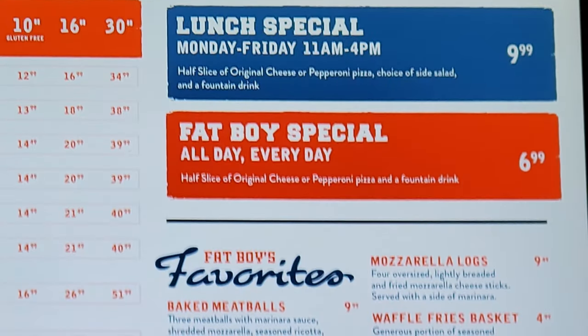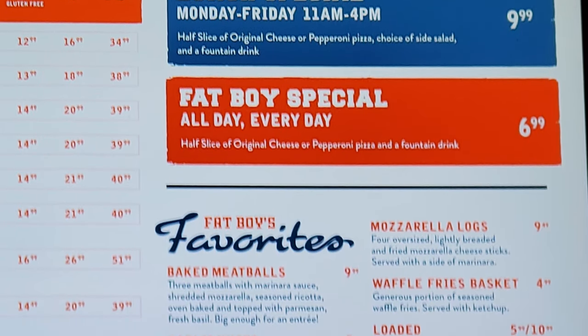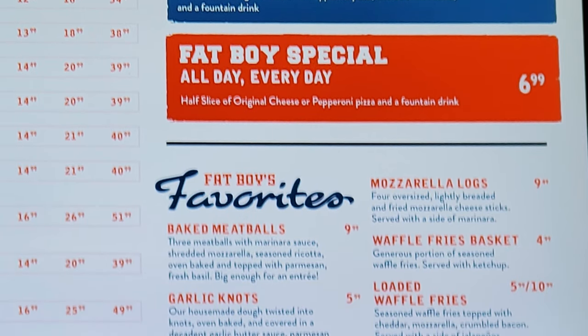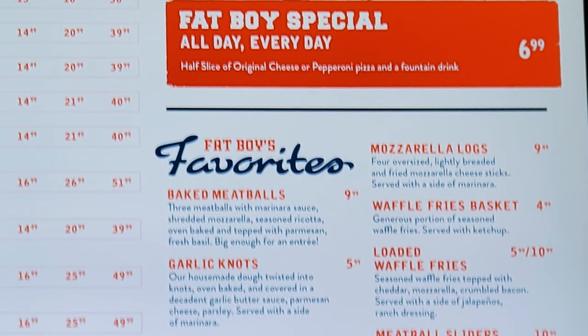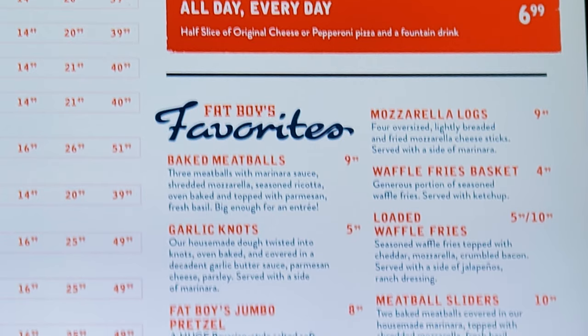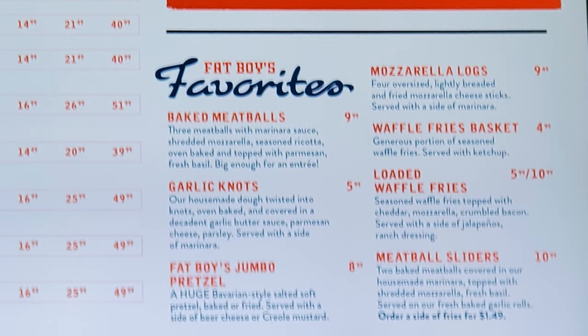They have a lunch special Monday to Friday with a half slice of original cheese or pepperoni pizza, choice of side salad and a fountain drink. And the Fat Boy Special, which is all day every day, with a half slice of original cheese or pepperoni and a fountain drink. Then we have Fat Boy's Favorites with baked meatballs, garlic knots, Fat Boy's jumbo pretzel, mozzarella logs, waffle fries basket, loaded waffle fries, and meatball sliders.